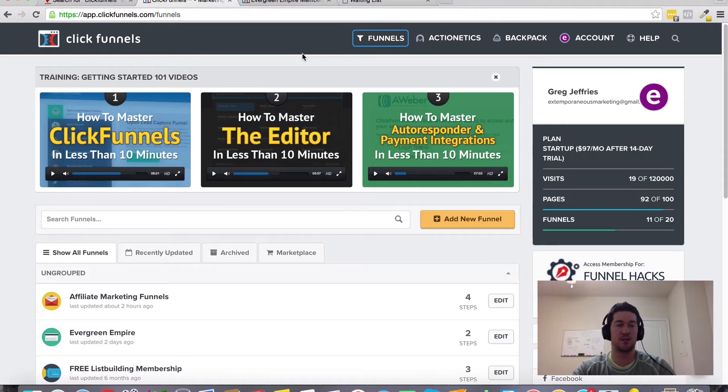Just reach out to me once you've created your ClickFunnels account and I'll hook you up with that bonus. Hopefully that answers your questions about surveys and how those integrate with ClickFunnels. I hope you got some value out of this video — if you did, give it a thumbs up and thanks so much for watching.